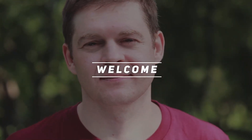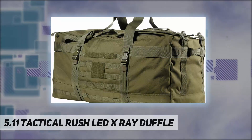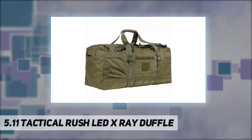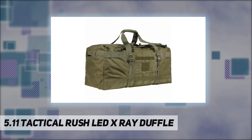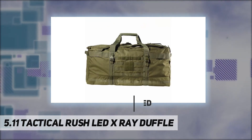Hey, welcome back to my channel. 5.11 Tactical Rush LBD X-Ray Duffle, made from tear-resistant, water-resistant 1050D nylon. The Rush LBD X-Ray is built for the tough stuff and features a roomy main compartment and a MOLLE platform.